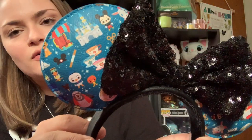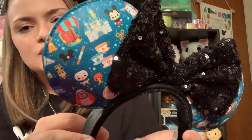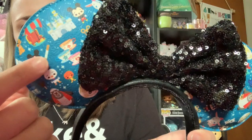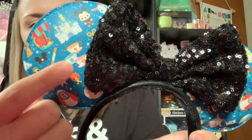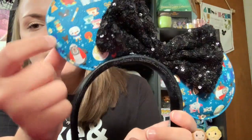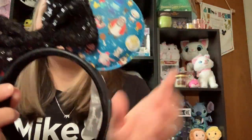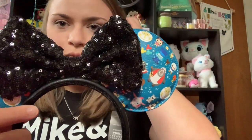So they kind of have a blue background, and then they have all of the different Magic Kingdom Park icons. So you have the castle, churro, Mickey hat, the teacups, orange bird, tiki room birds. There's the hatbox ghost over there. And then it comes with this really pretty black sequined bow.